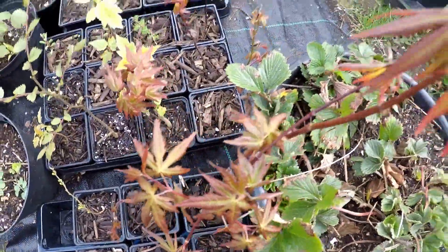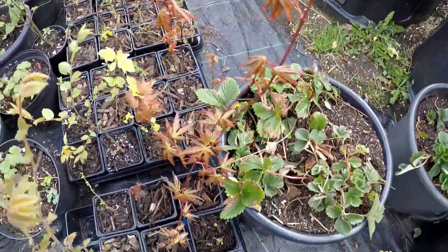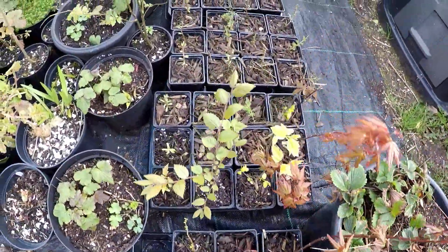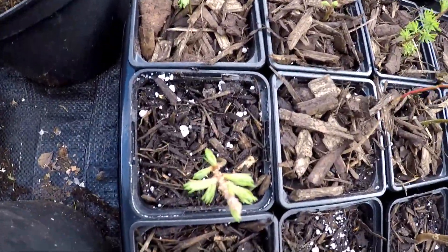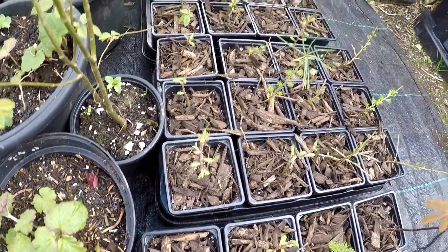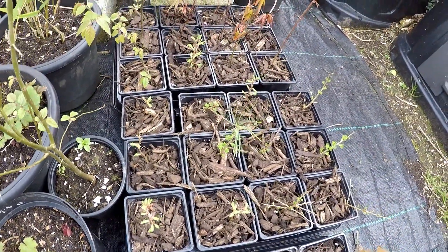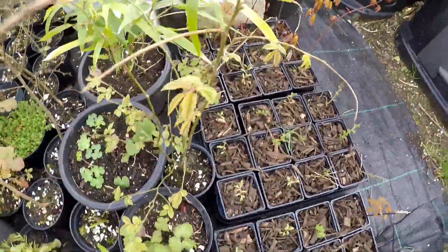Some more nice maples — these are about 12 inches high roughly at the moment. I've also got some larches and some golden larches, so they're all starting to grow now. Some more maples at the back.